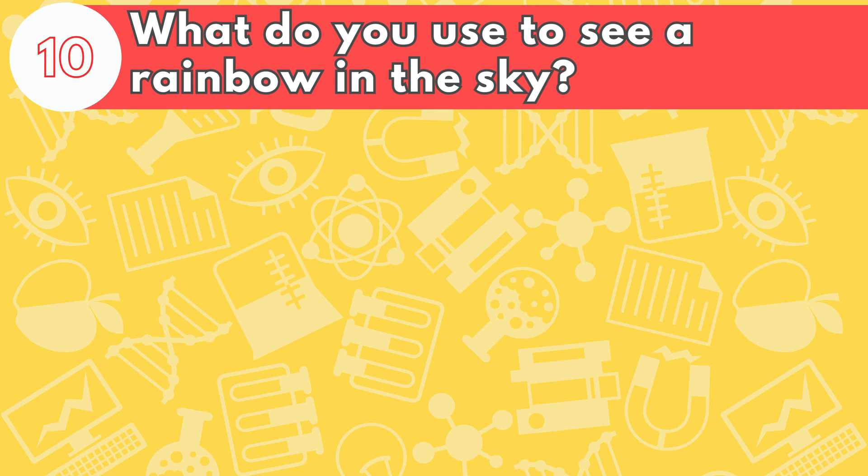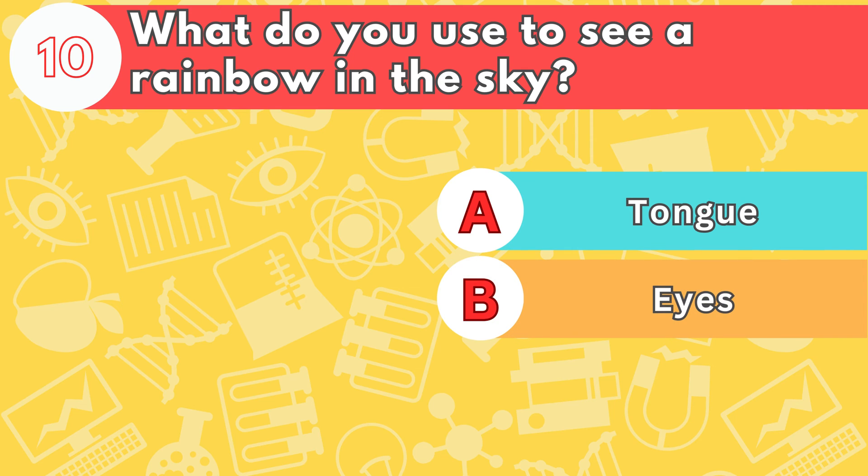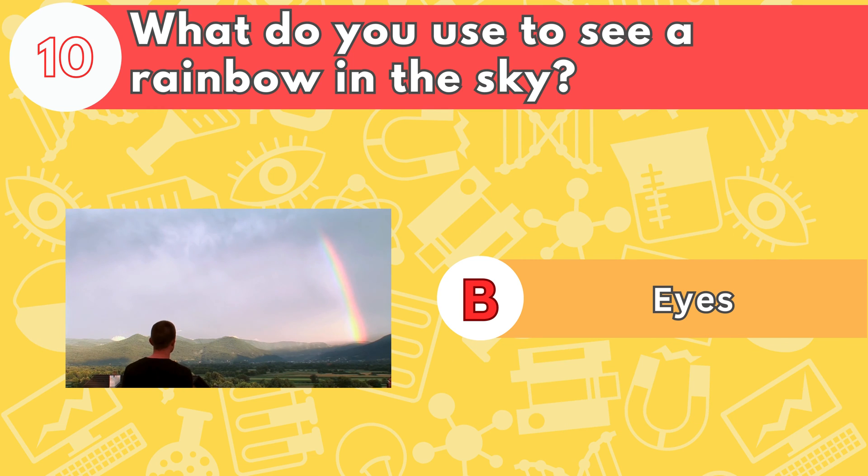And lastly, what do you use to see a rainbow in the sky? Is it letter A, tongue; B, eyes; or C, hands? The answer is letter B, eyes. Rainbows are made of seven colors.